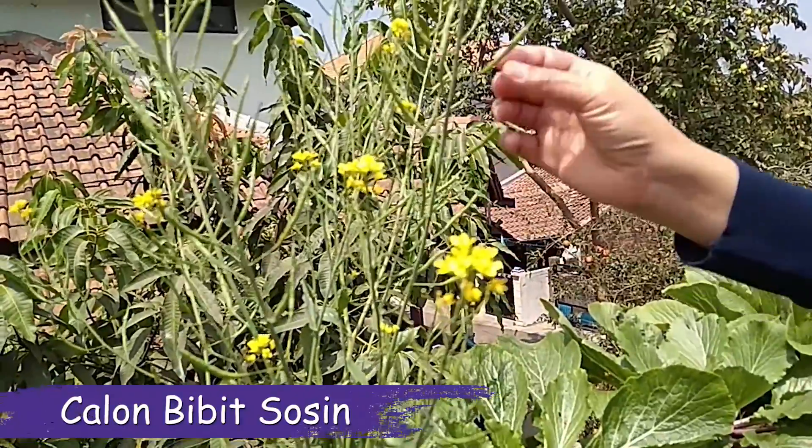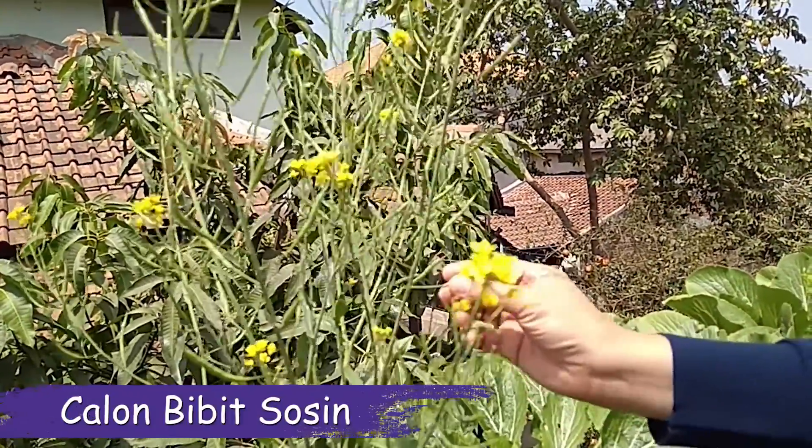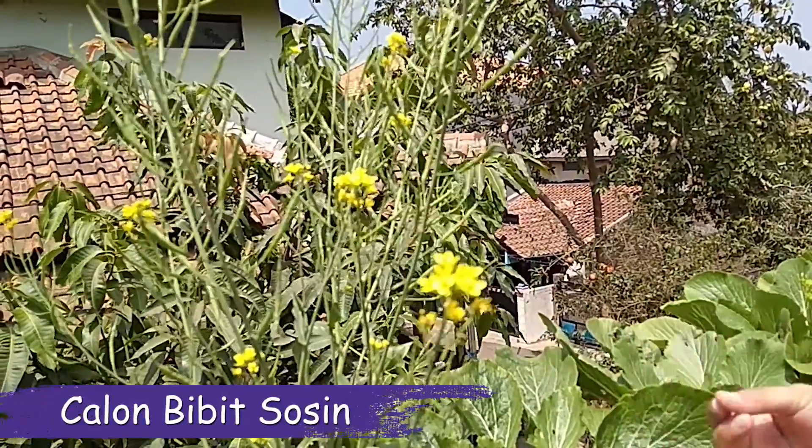Ini tanaman yang sudah tua. Memang dimanfaatkan untuk dijadikan bibit — nantinya dibuka dan bijinya akan ditanam kembali.